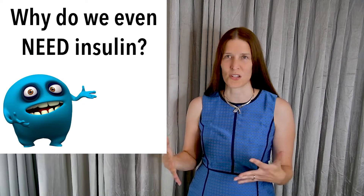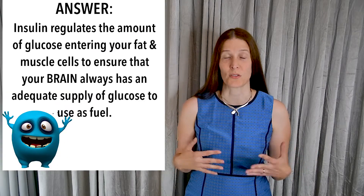Why is insulin important and how can you make your insulin work better? I am Dr. Maria Conley and today I am going to talk about how insulin resistance and type 2 diabetes develop.